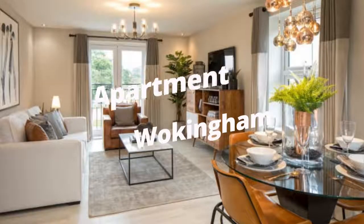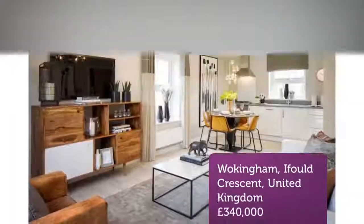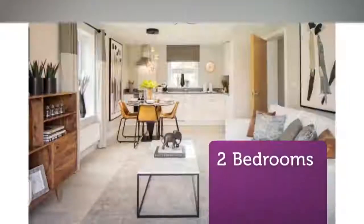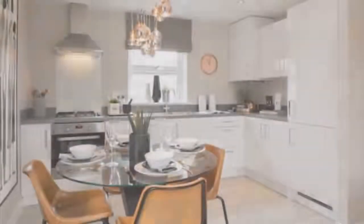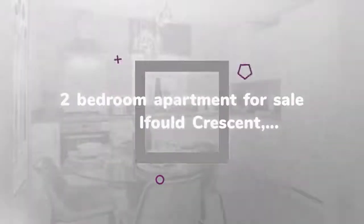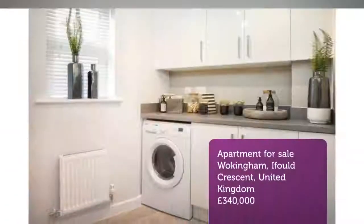2-Bedroom Apartment for Sale, I-Fold Crescent, Wokingham RG40. Full market value from £295,500. Brand new 2-bedroom apartment available through Shared Ownership — buy between a 40% and 75% share, with the option to fully own your home in the future. The initial share you purchase is dependent on your affordability and circumstances.